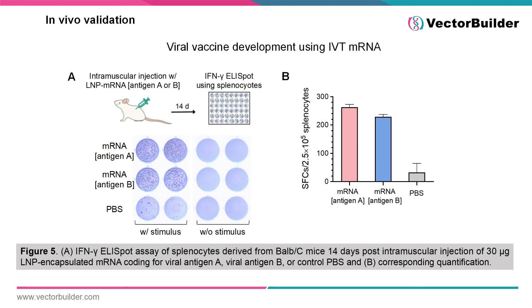One of the most promising areas of IVT mRNA therapeutic development has been in the realm of vaccines, thanks to the development of the COVID-19 mRNA vaccinations. In this case study shown in Figure 5, VectorBuilder collaborated to develop a preclinical viral vaccine to two different viral antigens. Following administration of IVT mRNA encoding for the two different antigens, the mice were able to mount a quantifiable immune response as measured by interferon-gamma ELISPOT assay.